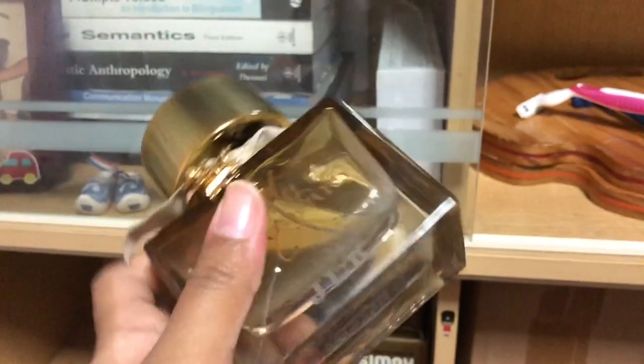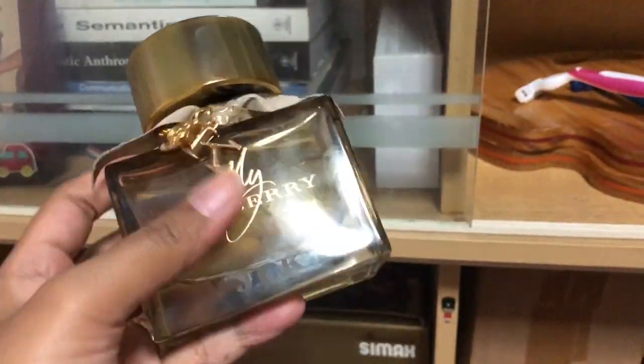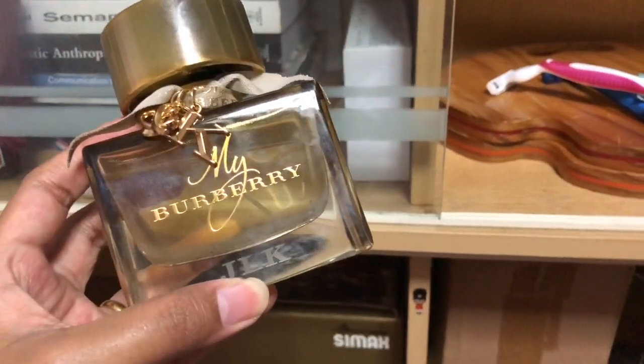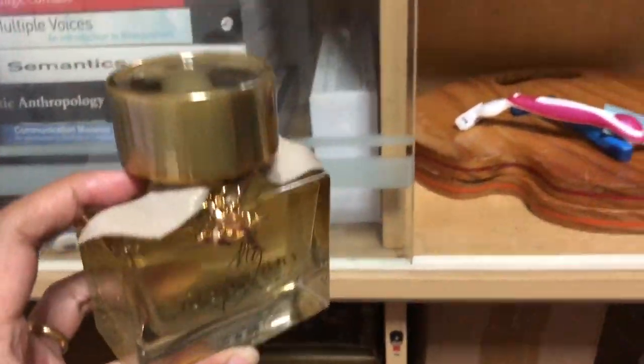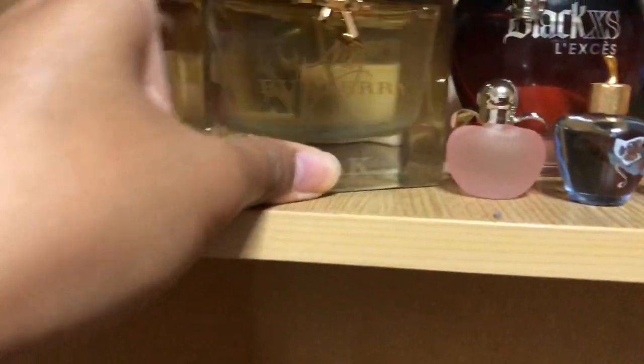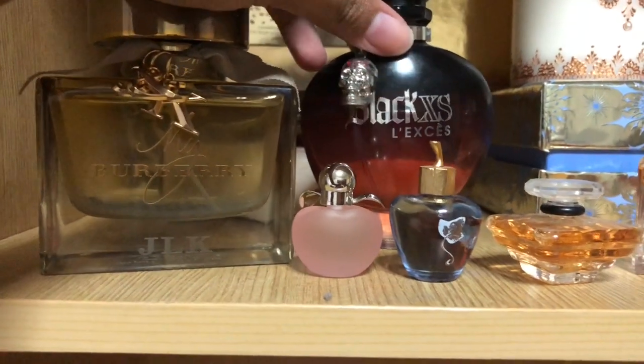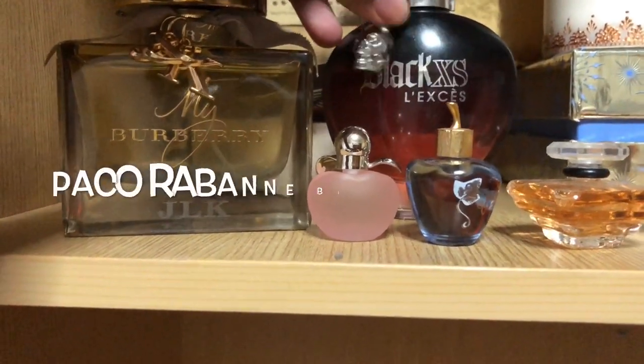This one my husband bought for me recently, so it's got our initials — it's monogrammed. It's very beautiful and has a pineapple sort of scent, very nice. It lasts very long as well. This one I've had for a very long time — it was chosen by my husband while we were still dating.